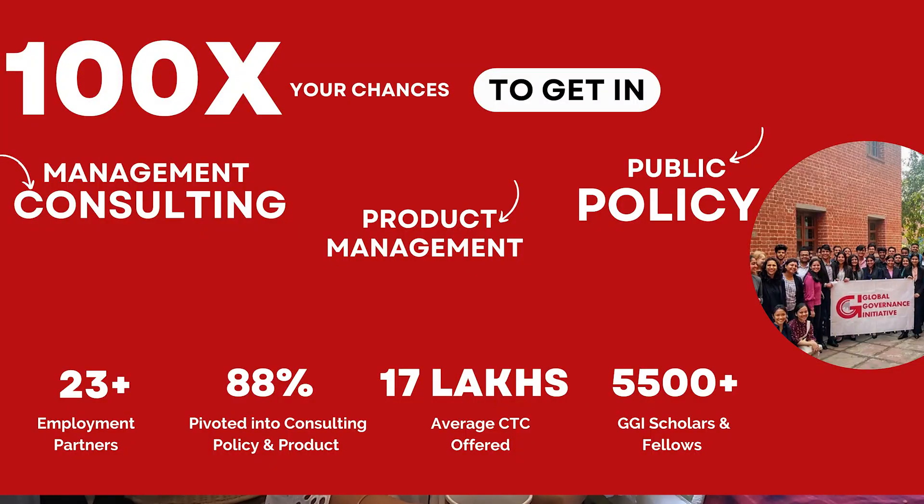That brings me to the end of this video. If you need more help to get into management consulting and product management, feel free to check out the Impact MBA Scholars program at my education venture, where live and interactive master classes are taught at the intersection of emerging technologies and business by CEOs and chairmen, along with employment partnerships at globalgovernanceinitiative.org. If you liked this video, feel free to share it with your friends, hit the like button, and I'll see you soon. Please take care, stay healthy, stay happy, and be kind to each other. Bye-bye!